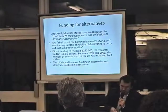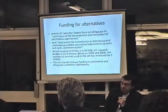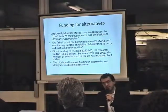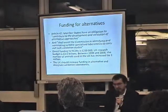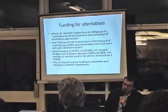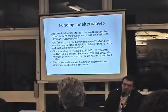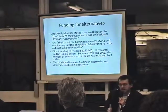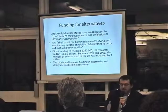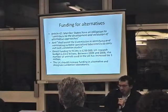That would be a significant step. Given the current political climate, it is difficult to ask for more funding, but when you look at the proportion of government spending on animal testing compared to alternatives, we have a good case to tell the government it must invest a lot more in replacement methods.